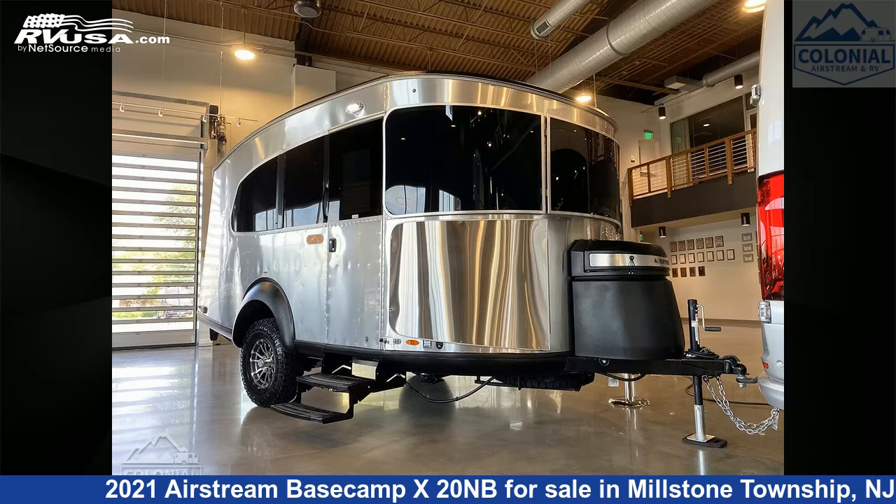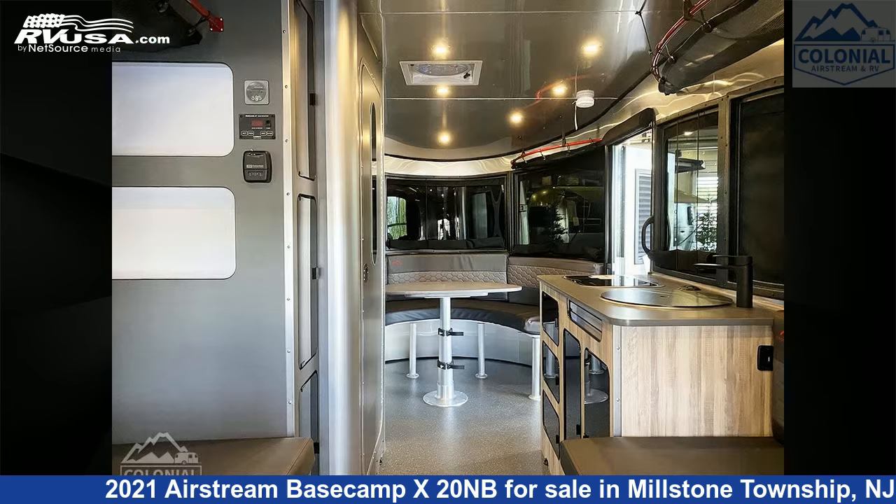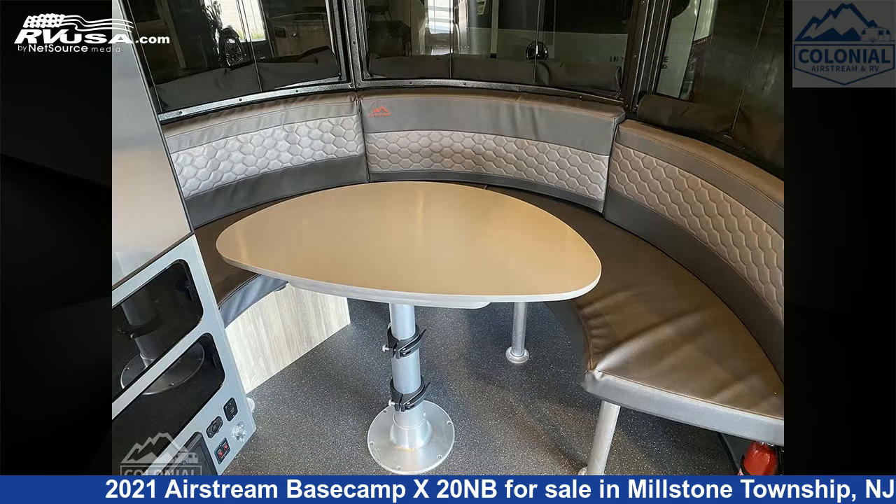This 2021 Airstream Basecamp X20NB is a travel trailer RV. It is located in Millstone Township, New Jersey, 08535, and is offered for sale by Colonial Airstream and RV.